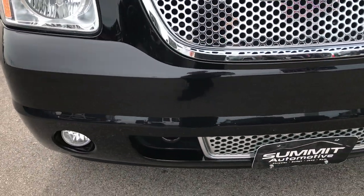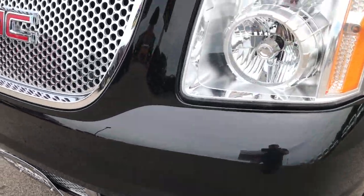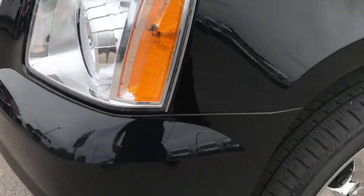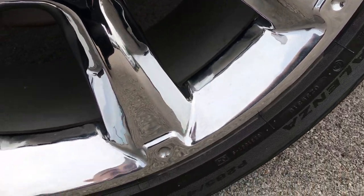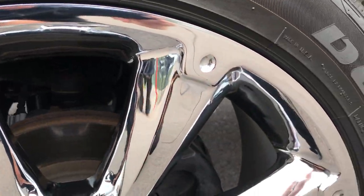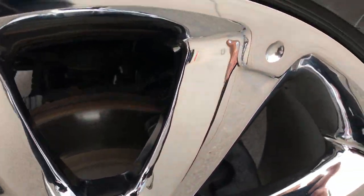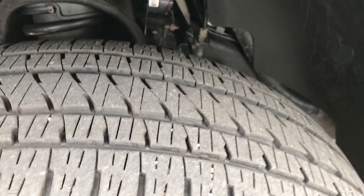Factory fog lights, the front bumper is in really nice condition — no major dents, dings, or cracks on it. It has the chrome-trimmed grille that's in excellent shape. Headlights are nice and clear. It has the Bridgestone Dueler HL 285/45R22s on the 22-inch chromed alloy rims. These rims are in absolutely perfect shape — no corrosion, no scuffs. The tires themselves look like they have about 60-70% of the tread left.